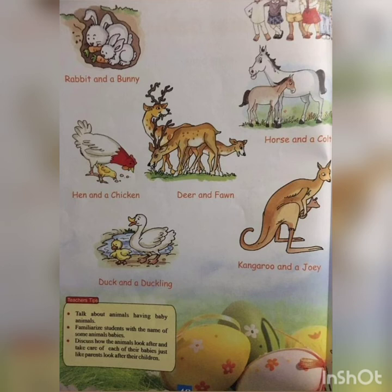Deer and fawn: when deer give birth, the young ones are called fawns — F-A-W-N. Fawn. When horses give birth, the young ones are called colts — C-O-L-T. Colt. Duck and a duckling: when ducks lay eggs, they hatch into ducklings — D-U-C-K-L-I-N-G. Duckling.